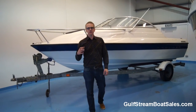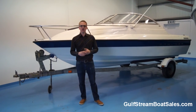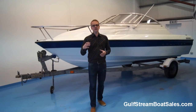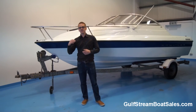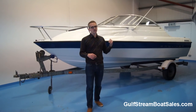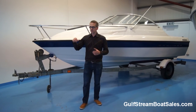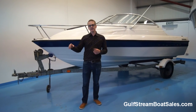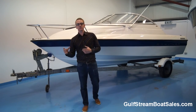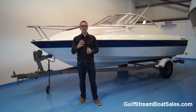If you'd like a look at this Bayliner 192 Cuddy and you'd like to find out more about it, please sign up for VIP access on our website at GulfstreamBoatSales.com. Just pop your name and email address into the box below this video on our site — it's completely free. Once logged in, you can navigate back to the Bayliner 192 page and see the full-length video where we go through everything in much more detail, including the engine bay, the cuddy cabin, and the full water test footage. Thanks very much for watching.